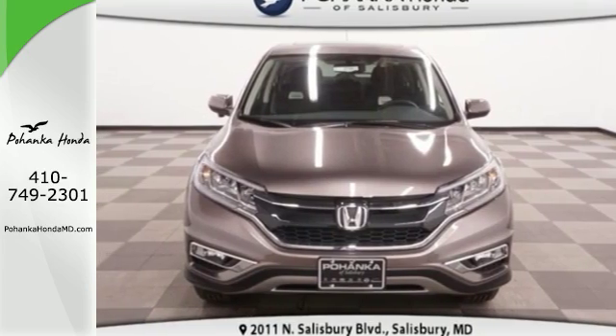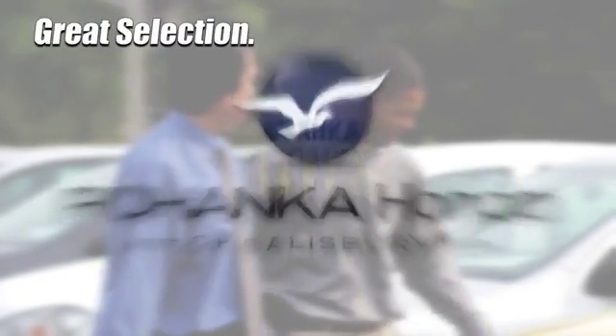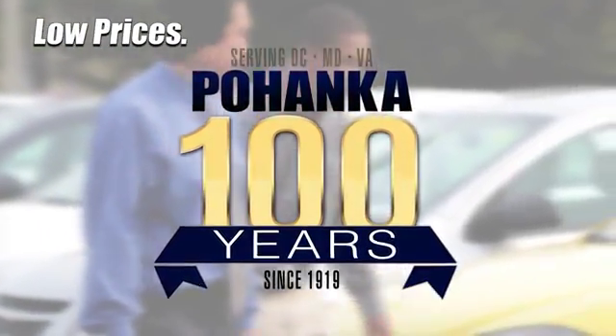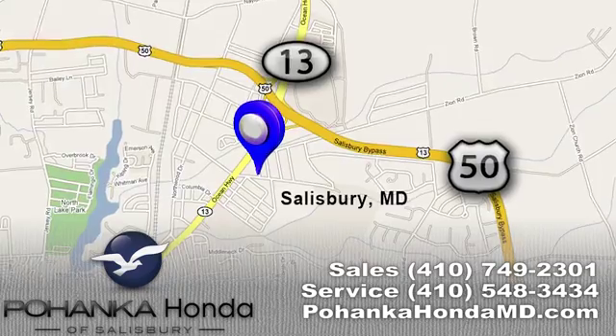Come in today for a test drive. Great service, great selection, and low prices. That's why Pohanka Honda of Salisbury is a great place to buy a car. We're conveniently located on Route 13 in Salisbury, Maryland.